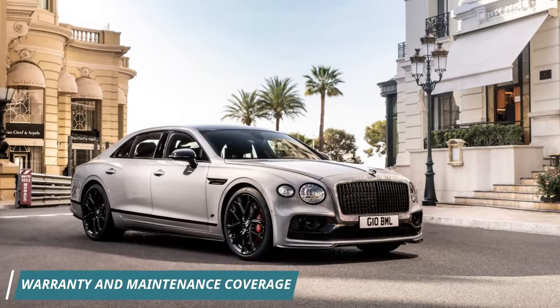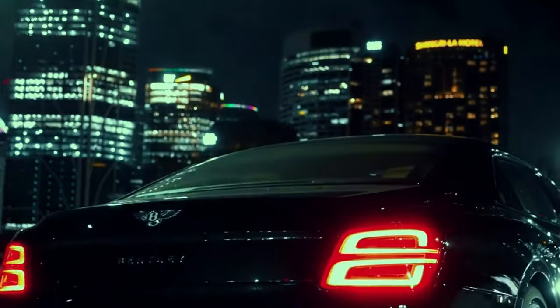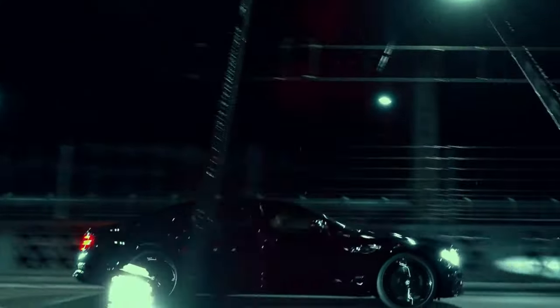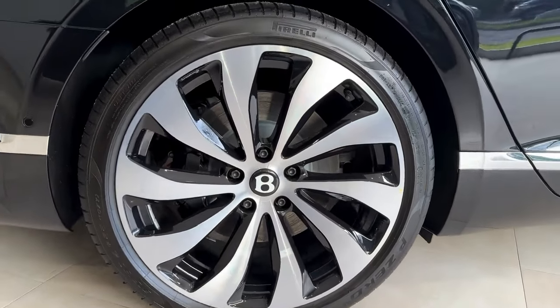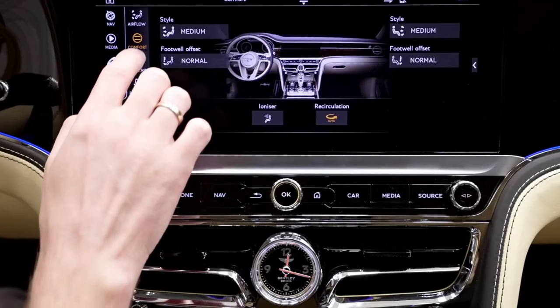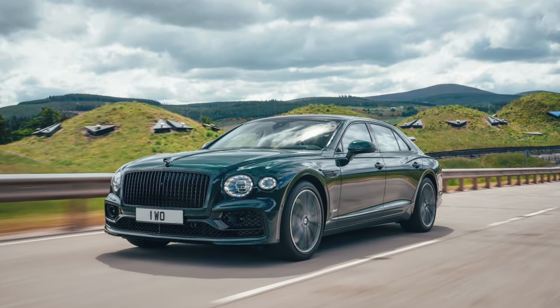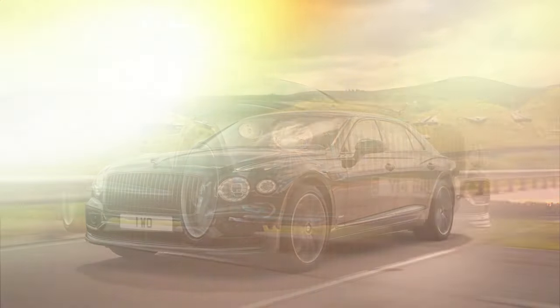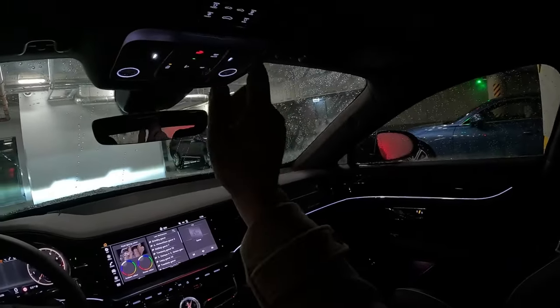The Bentley Flying Spur prioritizes your safety with a suite of driver assistance features, though some require extra investment. Check the NHTSA and IIHS websites for crash test results. Key safety features include standard Forward Collision Warning with Pedestrian Detection, available Automated Emergency Braking, available Adaptive Cruise Control that maintains a set following distance for more relaxed highway driving, and available Night Vision to help spot pedestrians or animals in low-light conditions.